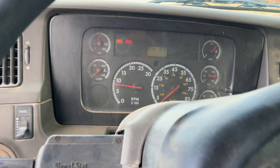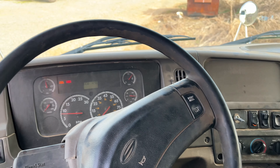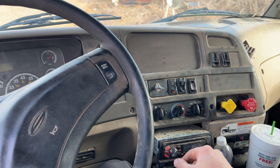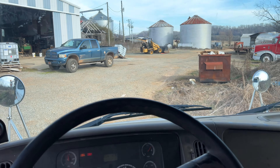I like this truck. It has a Detroit in it. We just got it about a month ago. It runs really good, I like it a lot. I'm going to take it down here and try to get some dirt. She's built up with air, so I'm ready to go.